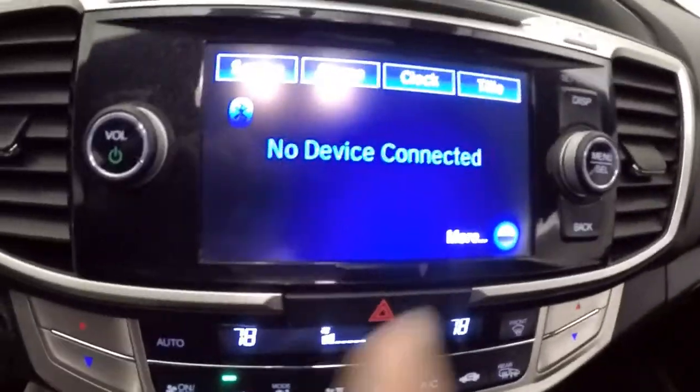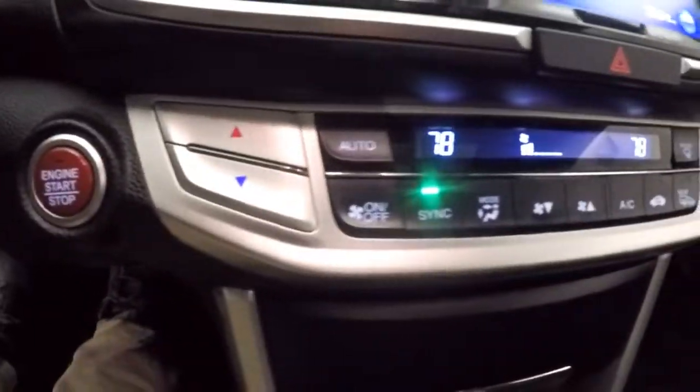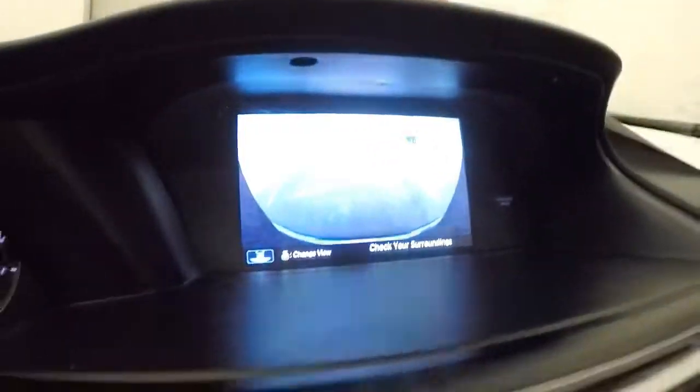Nice Bose system here. This is all touchscreen. You got stereo controls on the side. Dual climate control. Power outlets and auxiliary and USB down there.